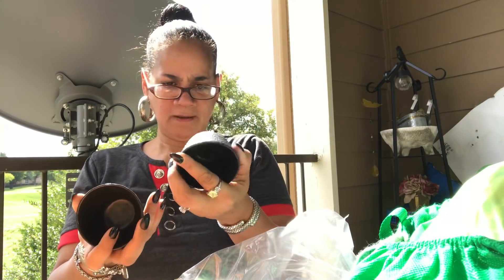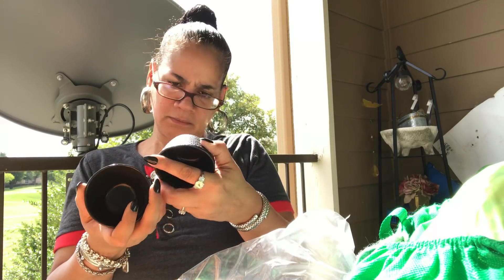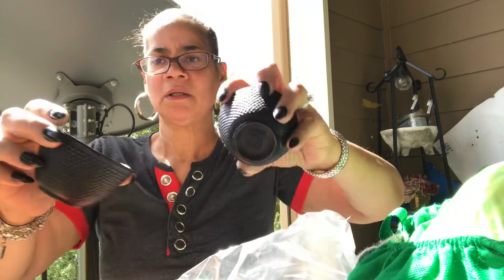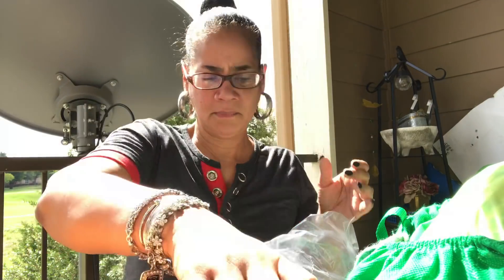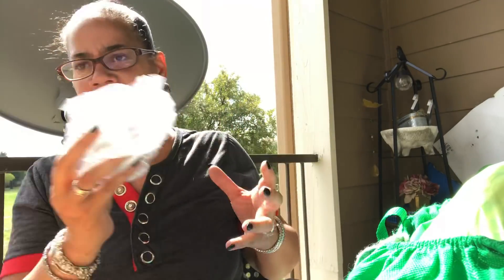I got these little heavy-duty bowls from Japan. These are heavy. I don't know what it says — it says something. Y'all aren't going to be able to see it. See how heavy these are? I'm gonna look these up. But that was in there — all for $0.99.